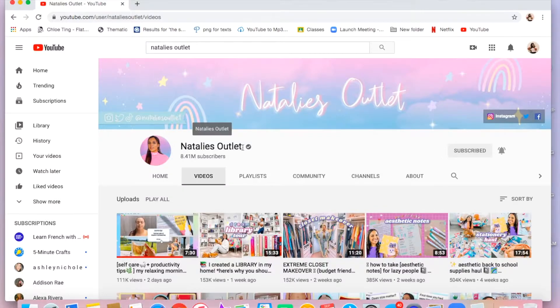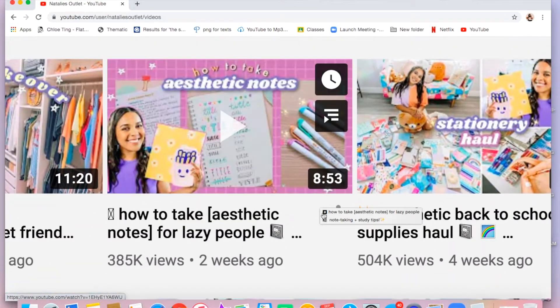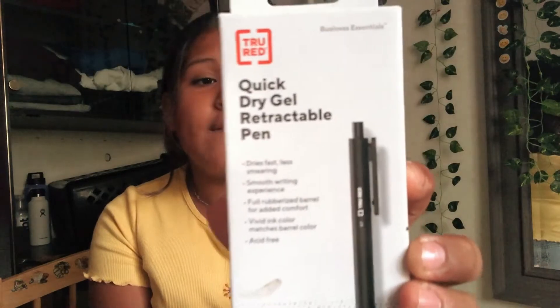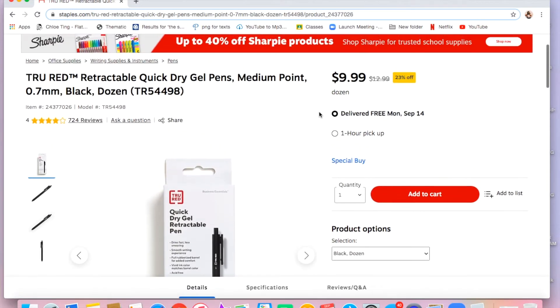The next thing I got were these beautiful pens — a huge shoutout to Natalie, I watched her video and that's how I found these. They're the quick dry gel retractable pens, and they work amazingly. I got the 0.7 tip. I already opened and used one and I was like, wow, I love them so much.